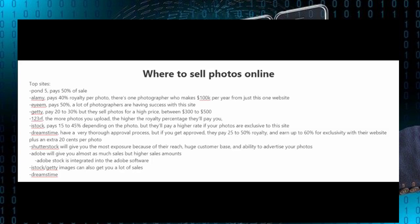One of the biggest stock photography websites out there is Shutterstock. They'll give you the most exposure because of their reach, huge customer base, and ability to advertise your photos. There's also Adobe Stock, which will give you almost as much sales but higher sales amounts, and it's integrated into Adobe software. iStock and Getty Images can also get you a lot of sales.